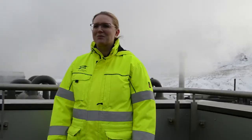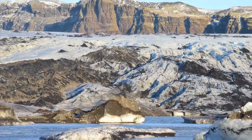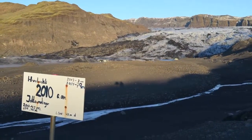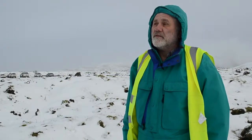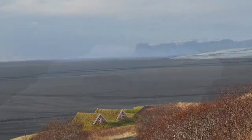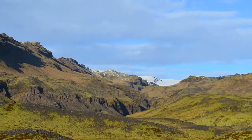Iceland has definitely been affected by climate change. We have loads of glaciers here and they keep getting smaller every year. In fact, this year the first glacier was declared no longer a glacier. There is movement of fish populations, movement of some bird species to different locations, and certain insects are suddenly appearing here that have not appeared before.